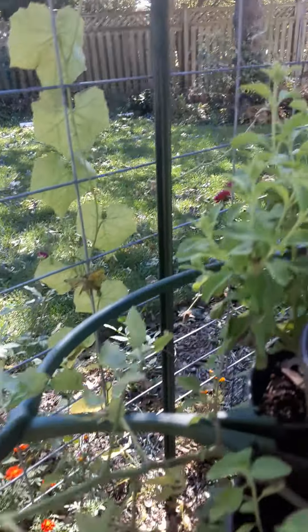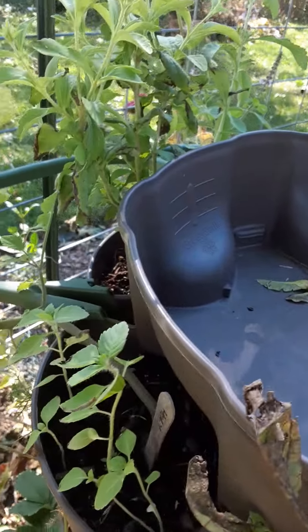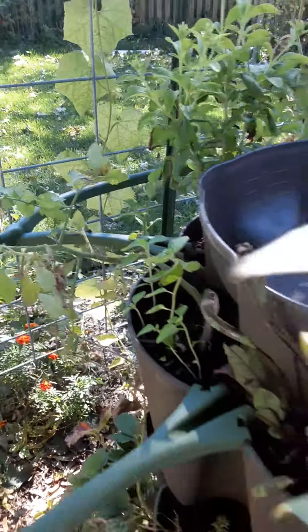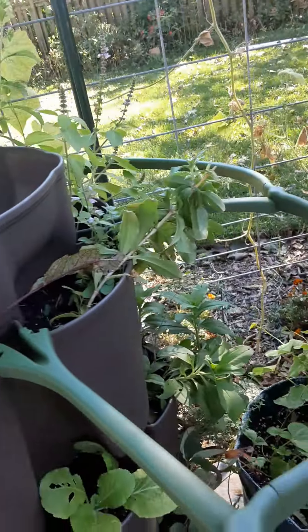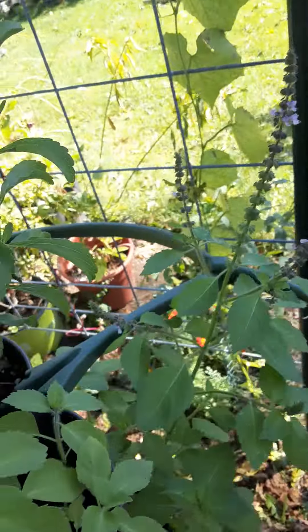I did pull off some large tomatoes off the vine before the storms moved in. Oh, that one's ripening. I think those are the yellow ones back there. That's a pink Brandywine, I think. It's hard to tell because the marker came off on all of the sticks, so I'm just going by what I think it is.